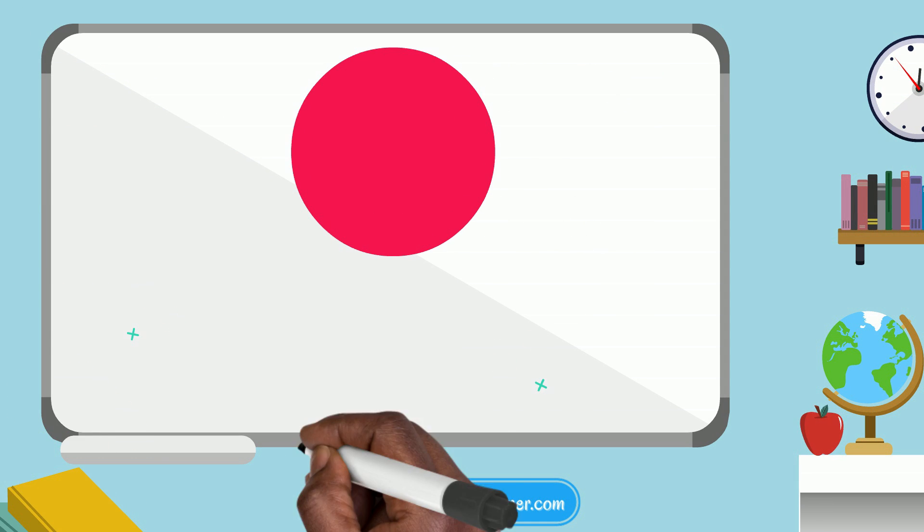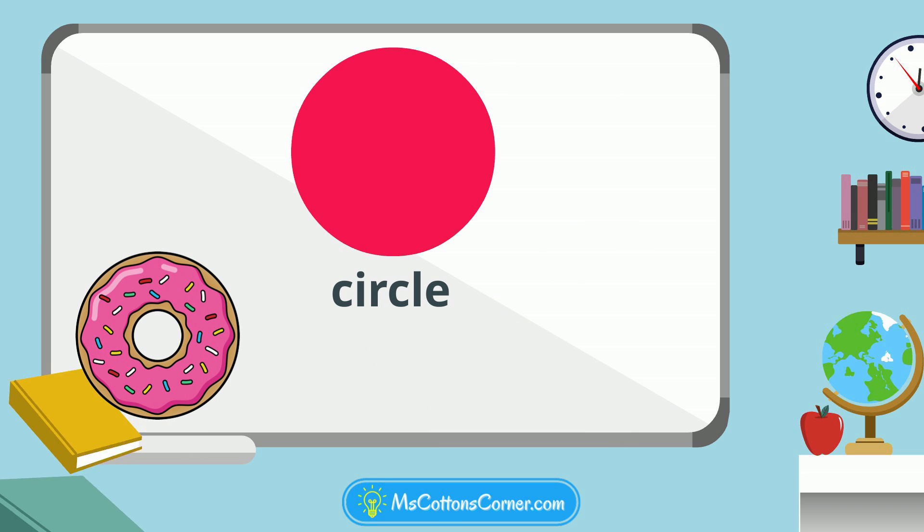This is a circle. Circles are round, like a doughnut or a cookie.